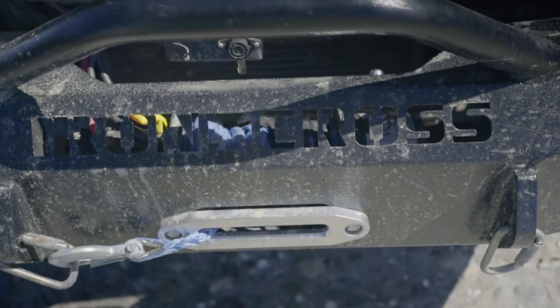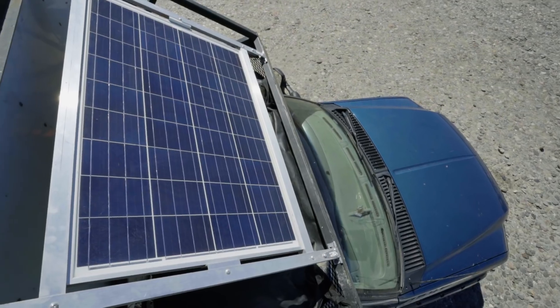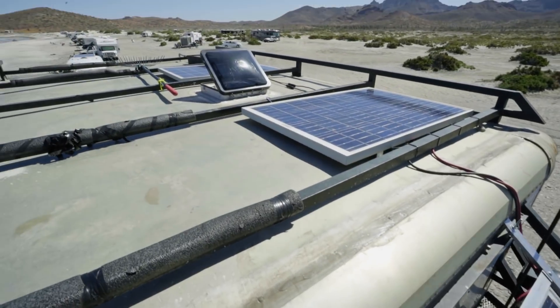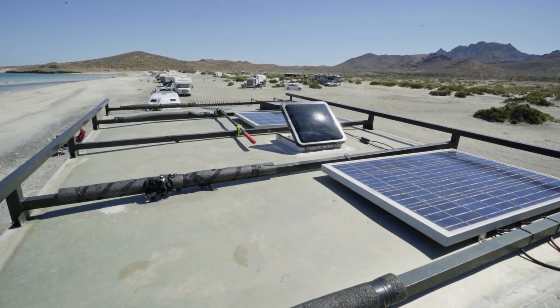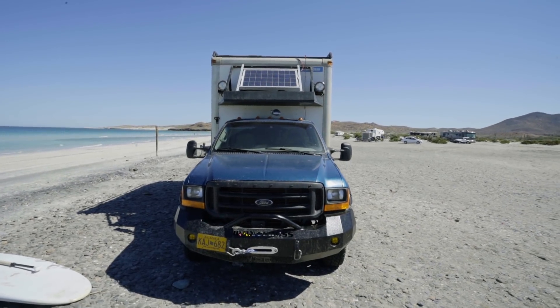Iron Cross bumper, 13,000 pound winch which is just barely enough for this guy. We got solar panels on the cab over and two more up top for a total of 450 watts of solar. Then I powered two six-volt golf cart batteries with it — 400 amp hours.